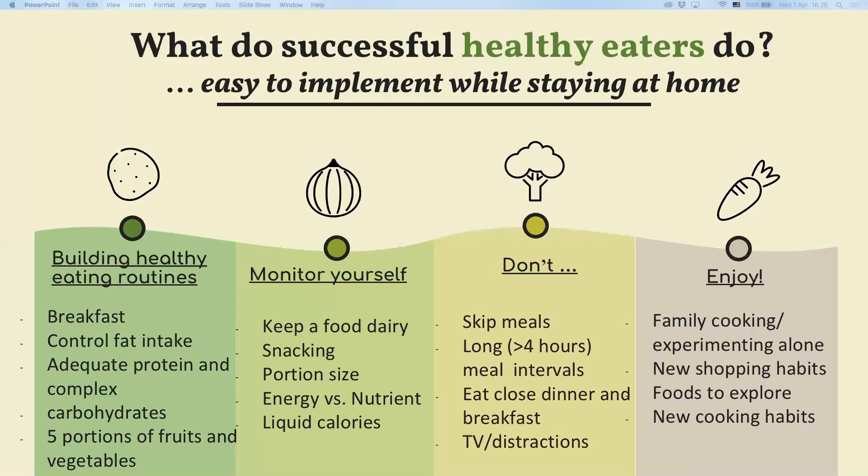Stay away from TV and distractions and try to eat mindfully as much as you can. In general, enjoy family cooking or experimenting on your own, and try to explore foods which you've never had before and enjoy your new cooking habits.